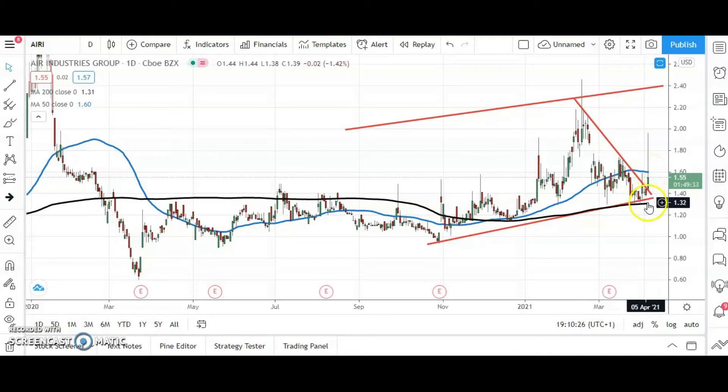It looks as though with the triple bounce in the sub-$1.40 area, the shares have done enough to prove their technical merit, and also the 200-day line is rising, which should provide upward momentum.